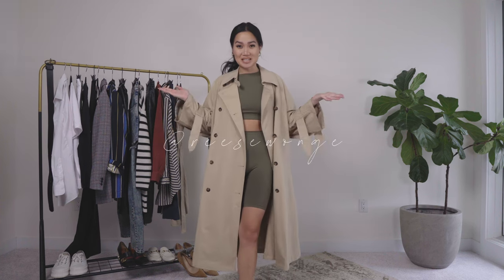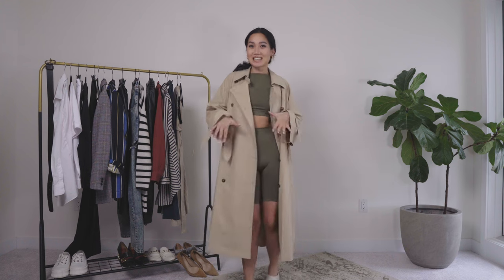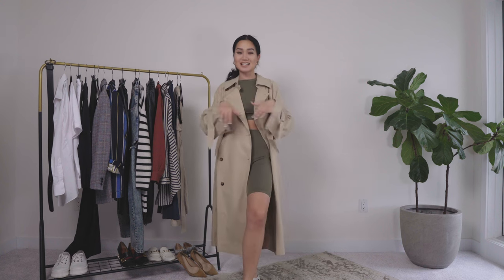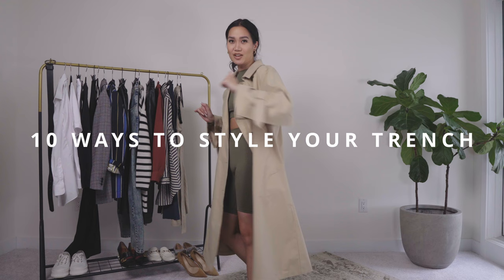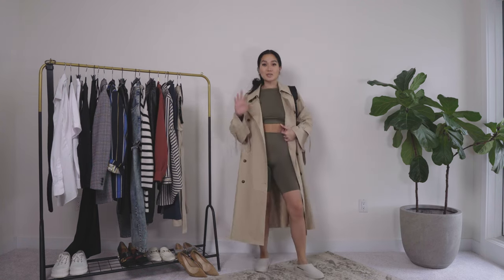What is up y'all, it's your girl Reese and welcome back to my space. Today we are doing one of my favorite kind of videos — a styling video. And since spring has sprung and we've been talking about trenches in the past couple of videos, I'm taking it to the next level: 10 ways to style your trench for spring.